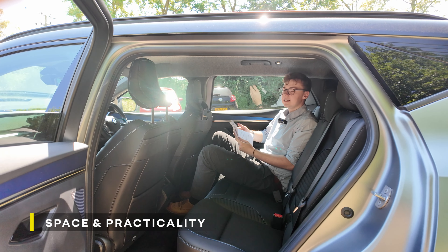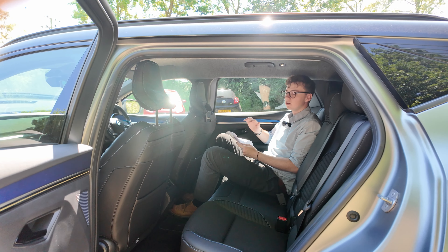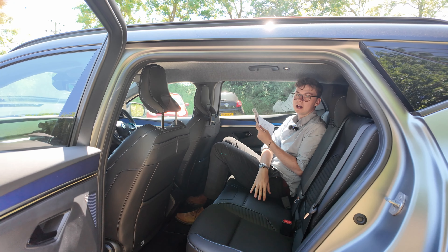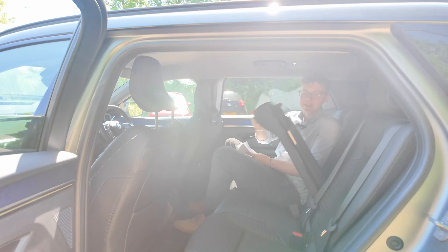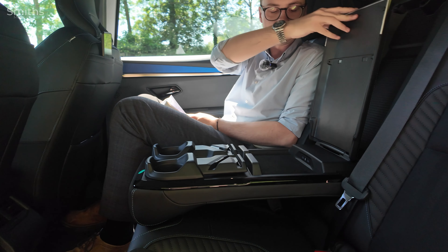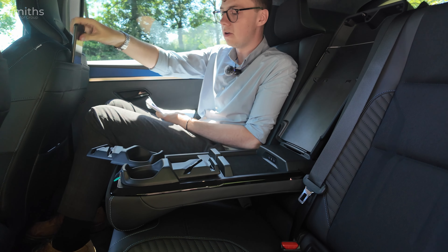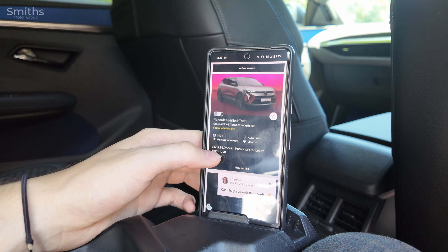Inside the back of the Scenic there's quite a lot of leg and headroom thanks to the 2.78 metre long wheelbase. There's also a flat floor, which means you can stretch your legs out — really good if you've got a middle seat passenger. A cool feature is the innovative smart armrest, which allows you to charge two devices through USB-C ports and prop up your phone to watch videos whilst driving, all while charging at the same time.